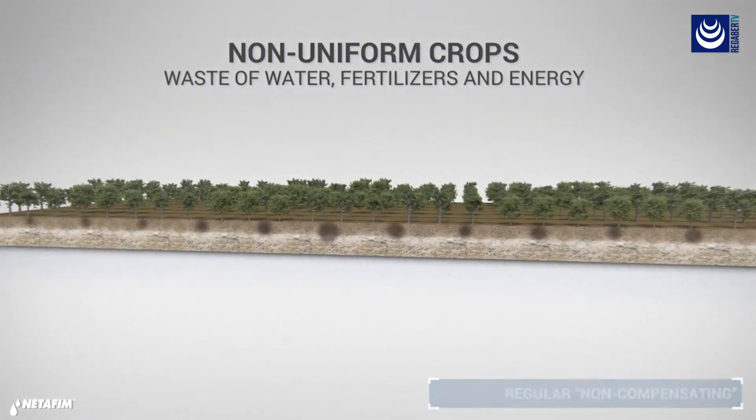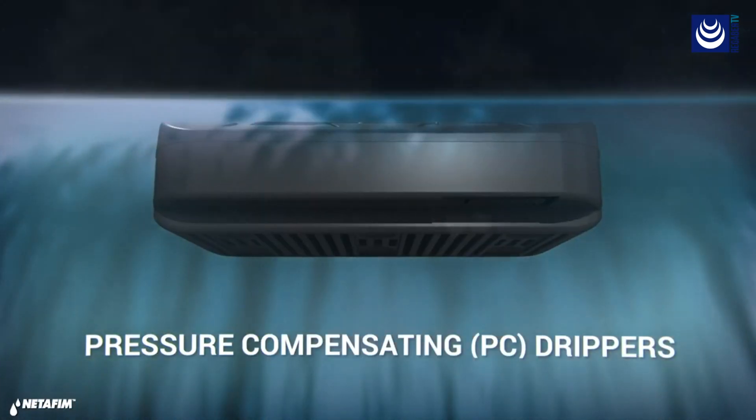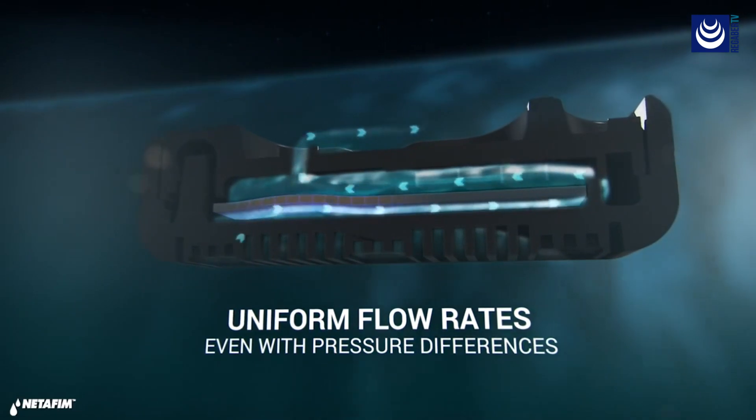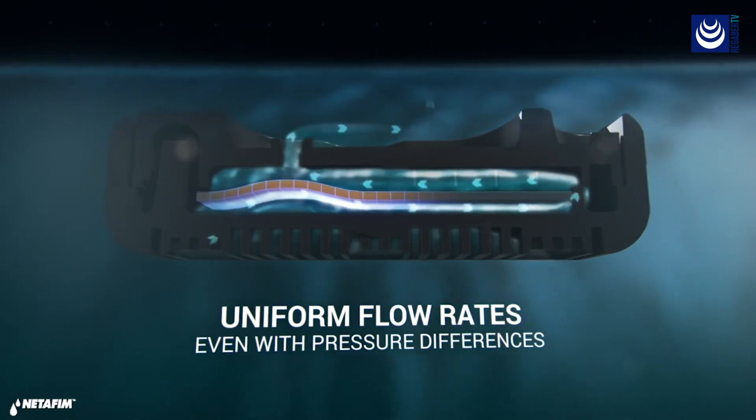NetFim has solved this problem through the invention of the pressure compensating, or PC dripper. These drippers are fitted with a silicone diaphragm that reacts to pressure by creating counter-resistance to the water flowing out of the dripper.